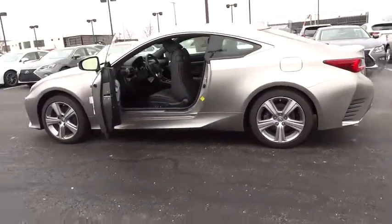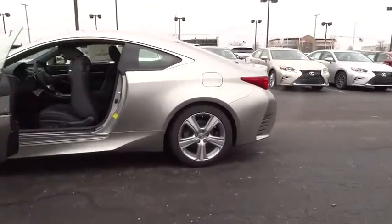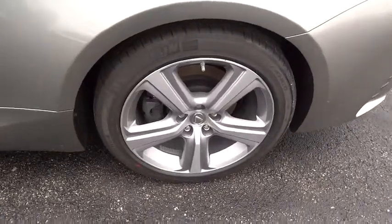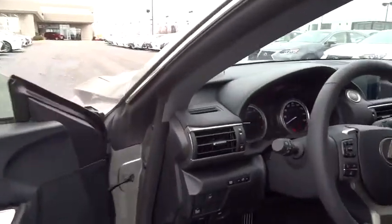Leather wrapped steering wheel. Bluetooth. Power steering. Adjustable steering wheel. Driver airbag. Keyless start. Floormats. Cruise control. Aluminum wheels. Four wheel disc brakes. Auto dimming rear view mirror. PPO. Rear default. Your new ride is just a phone call away.